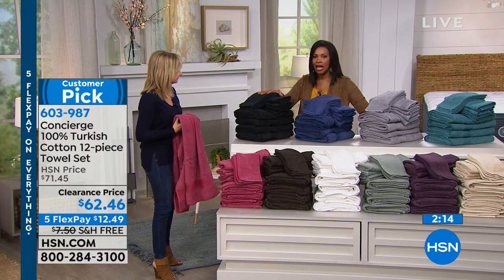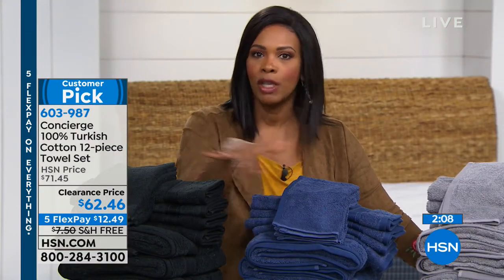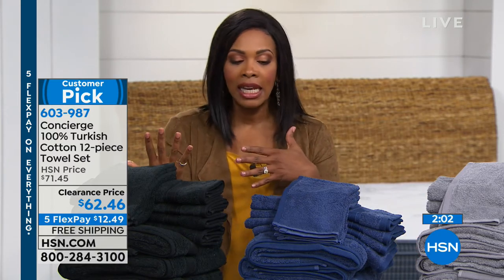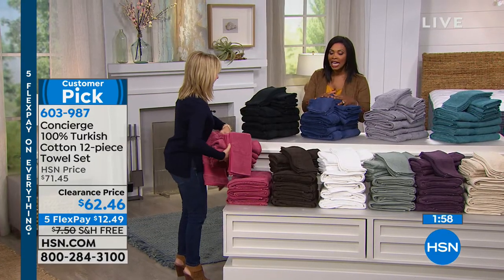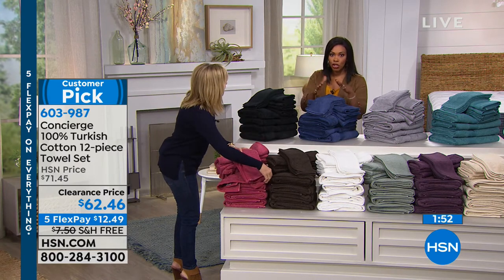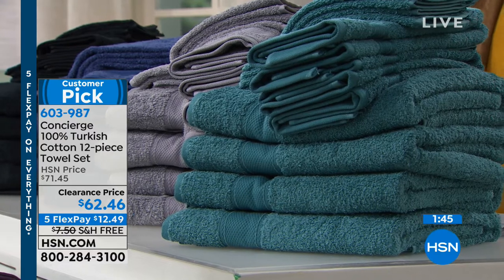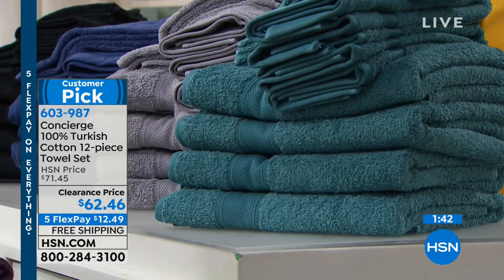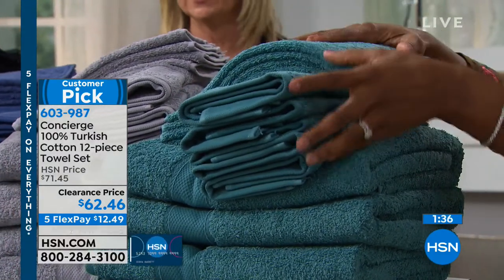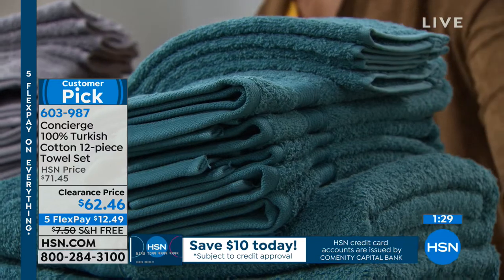Concierge Collection, exclusive to HSN, really concentrates on creating essentials done beautifully. We don't normally carry both black and chocolate — usually it's one or the other — so it's nice to have that option. You can easily update the towels in your master bath, guest bath, or kids' bath. The teal is much more saturated and vibrant than a typical aqua or turquoise.